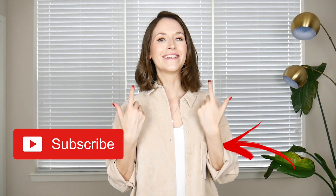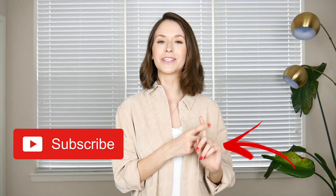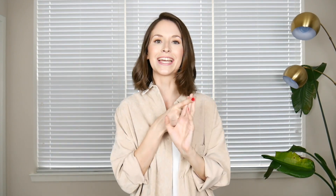That's it for my Zara fall haul. I really hope you enjoyed this video. Please don't forget to give it a thumbs up and subscribe to my channel — you don't want to miss any of my three videos a week, which I upload every Tuesday, Thursday and Sunday. See you in my next video. Thank you so much for watching. Bye!